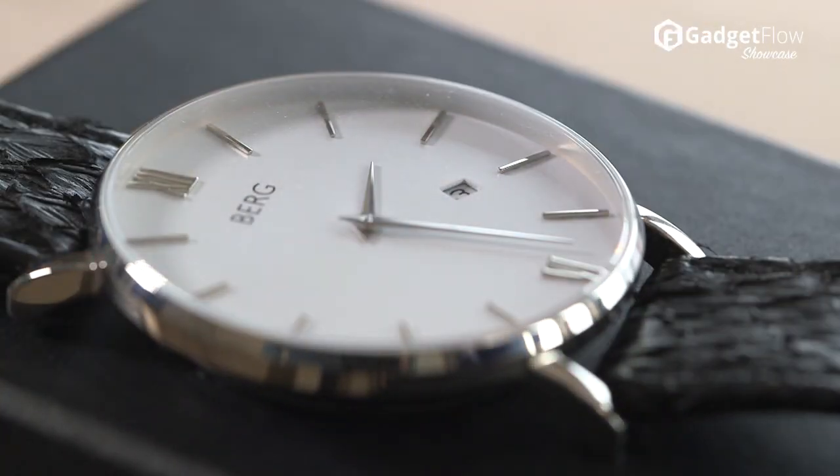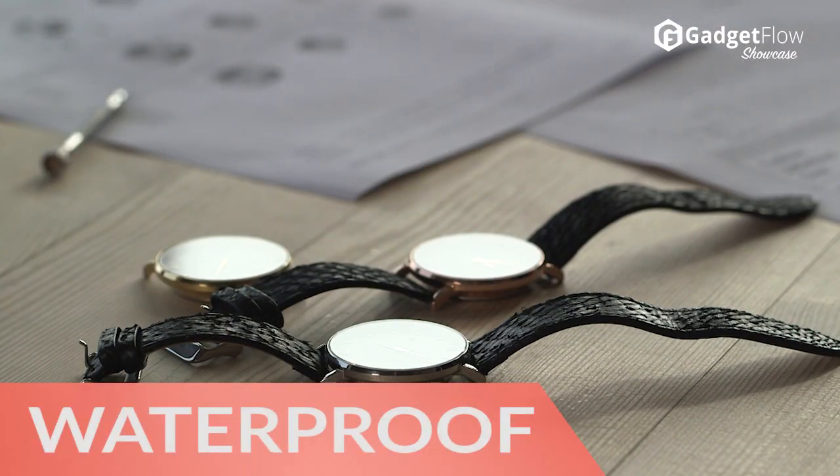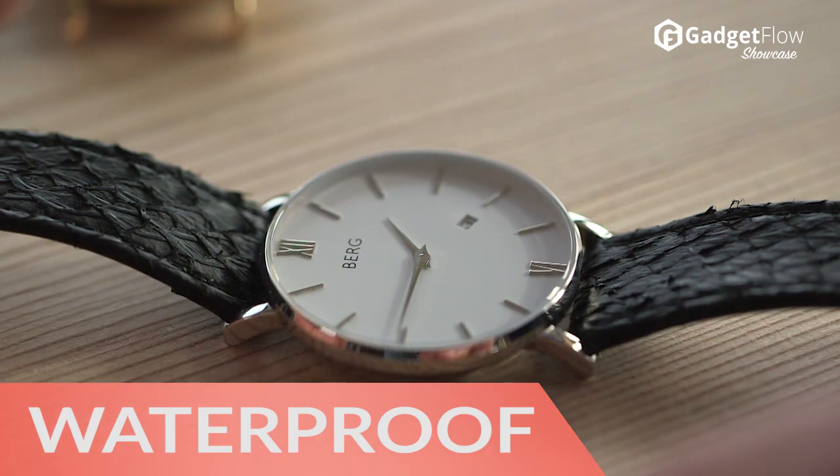Featuring durable stainless steel and timeless leather straps, this collection is minimalist yet elegant for everyday wear and is even waterproof for unexpected weather.